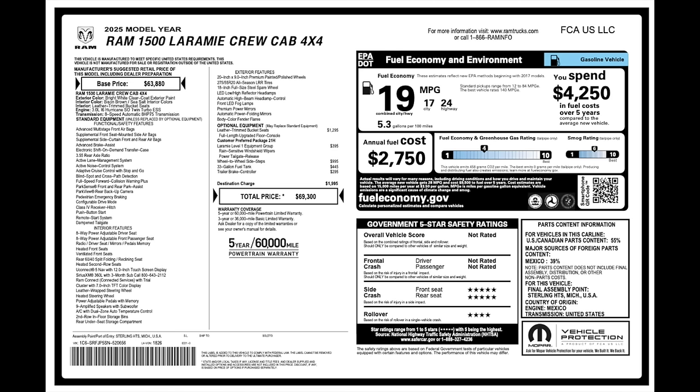2025 Ram 1500. The base price is $63,880, but it's got a lot of really nice options. It's got the leather trim bucket seats for $1,295. Laramie Level One Equipment Group gets you rain-sensitive windshield wipers, power tailgate release for $395, wheel-to-wheel steps, 33-gallon tank, and integrated brake controller — for a grand total of $69,300. Fuel economy is an improvement over the Hemi: 19 combined, city 17, highway 24. Going to be curious to see how this truck does today.